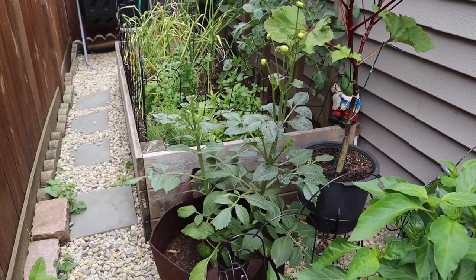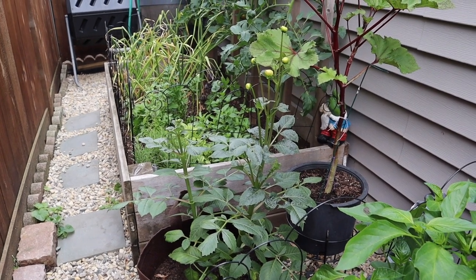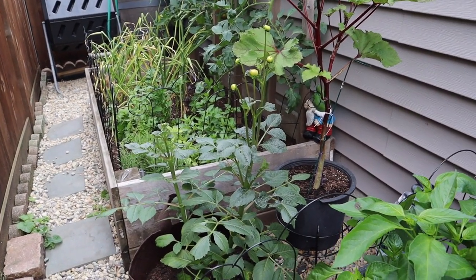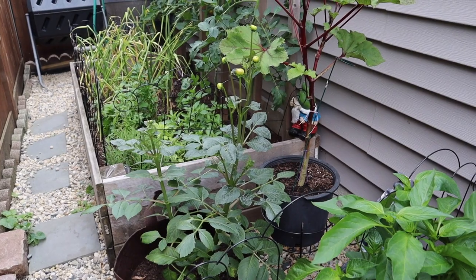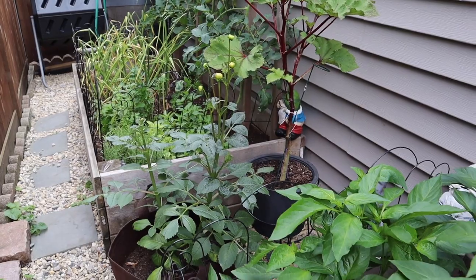I moved my dahlia plant over here hoping to attract some pollinators. I've had a lot of trouble with pollinators this year — just not seeing them in the numbers I usually do — so I'm hoping getting some flowers back here will help with that.